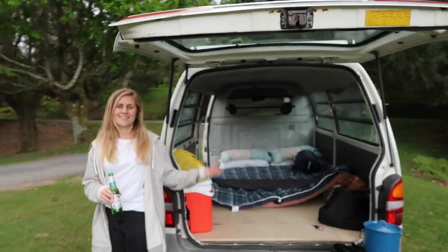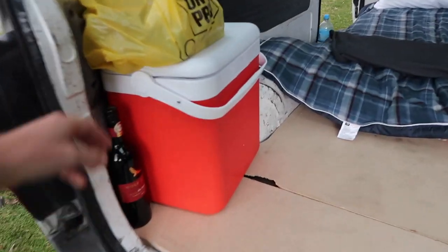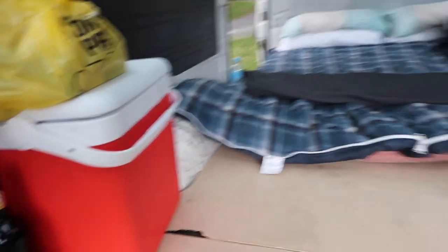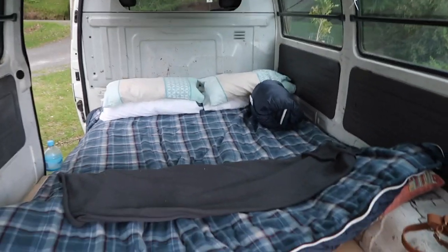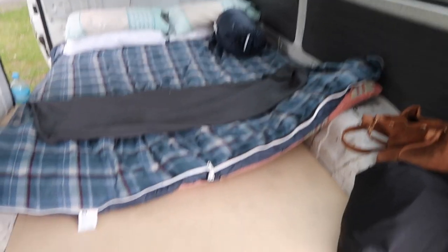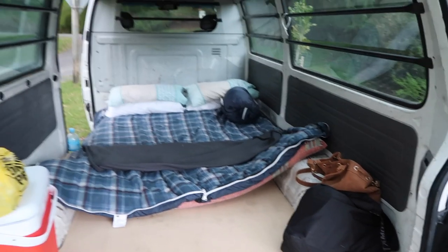I'll just give you a quick tour of our van — our little makeshift setup for the night. There's Lauren, there's our cooker, there's a nice dinner cool box — important. Where's the Peroni gone? I put it in the cool box — clever. And that's our bed for the night. There's the floor we made today, so that's cool. And this is our view.